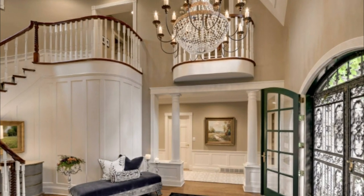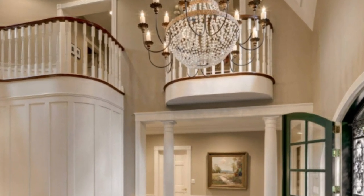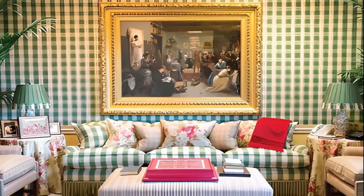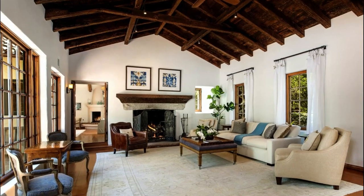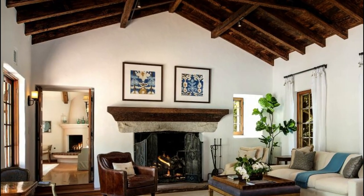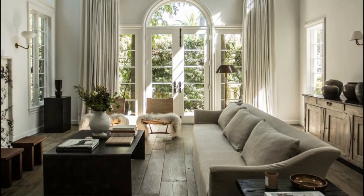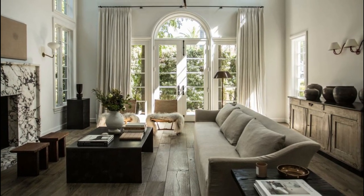As we step inside Oprah's house, we are greeted by a grand foyer that features a sweeping staircase and a crystal chandelier. The foyer leads to the living room, which is the heart of the house. The living room is spacious and features high ceilings, a fireplace, and large windows that offer stunning views of the surrounding hills. The room is decorated with a mix of modern and traditional furniture, including a plush white sectional sofa, a marble coffee table, and antique side tables.